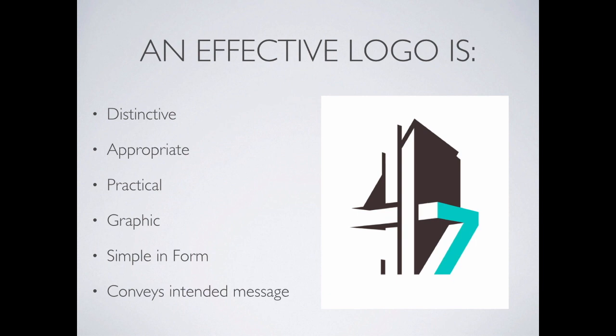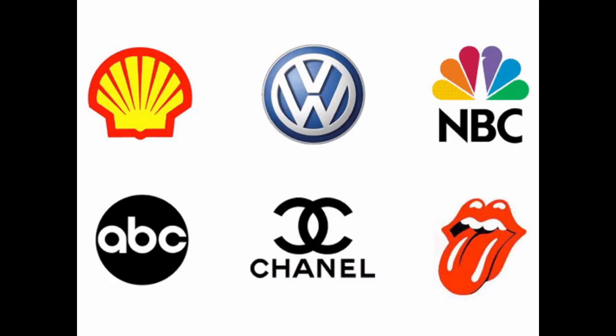An effective logo is a distinctive one — something that is easily recognizable. That's the purpose of a logo. The best logos don't require anything other than the logo itself to identify the brand. They're generally very appropriate for whatever they're trying to brand. They're practical, graphic in their layout, and usually pretty simple in form. If they're too complex, they tend to get lost over time. And generally they're going to convey some kind of intended message.